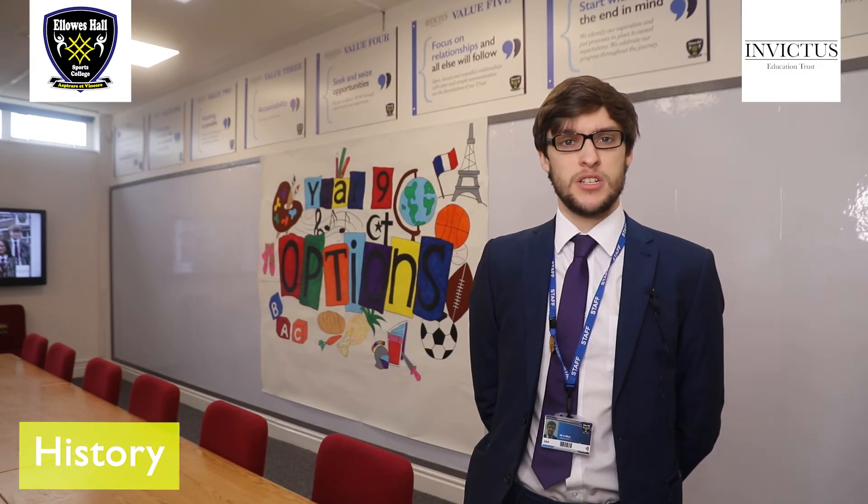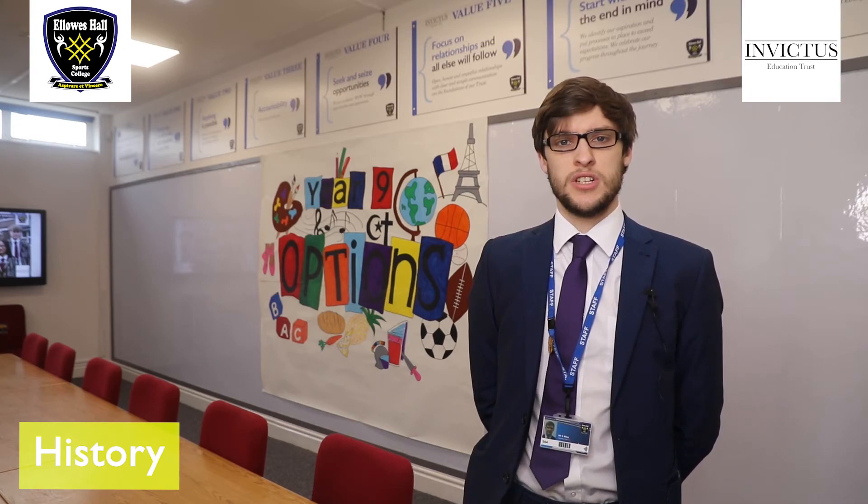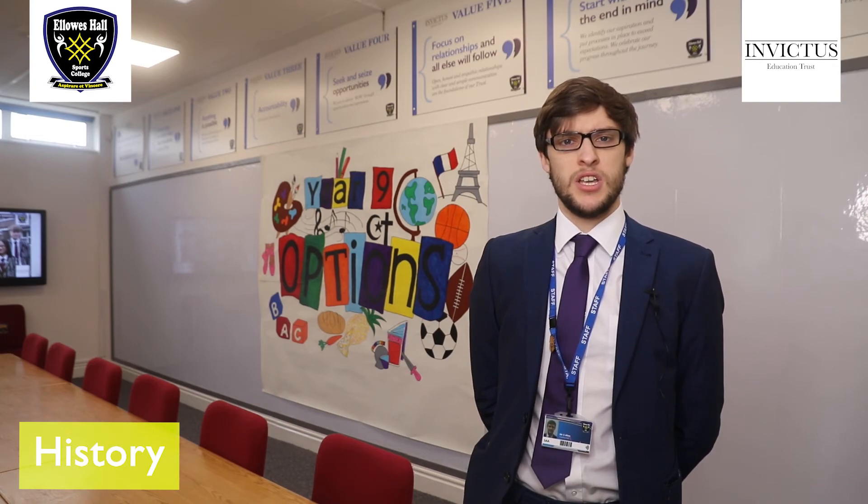As a traditional subject, history is looked at well by colleges, training centres, and higher forms of education, as it shows an academic mindset as well as the ability to make informed, evidence-based decisions. As such, GCSE History leads well into A Level, Degrees, Masters, PhDs, and beyond.